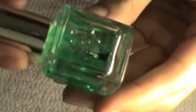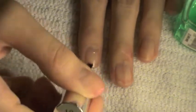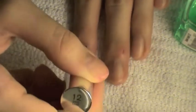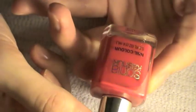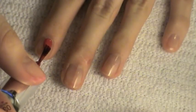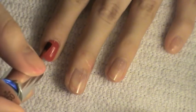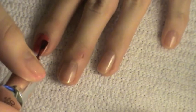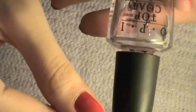For my nails, I'm starting with a base coat from Sonia Kashuk because I'm painting them red, and red tends to stain your nails underneath. Then the color I'm using is also from Sonia Kashuk — it's called Rescue Me. It's not really showing its true color on camera; it looks like a hot pink, but it's actually a classic crayon red. I chose red because red is the color of passion and love.